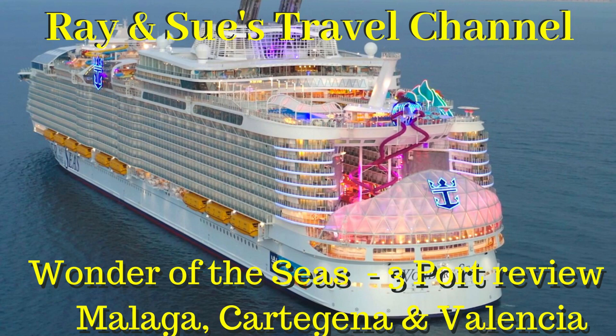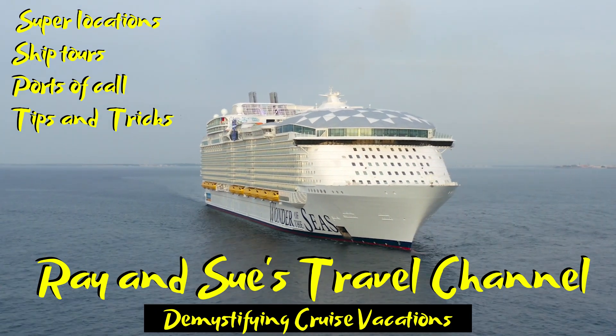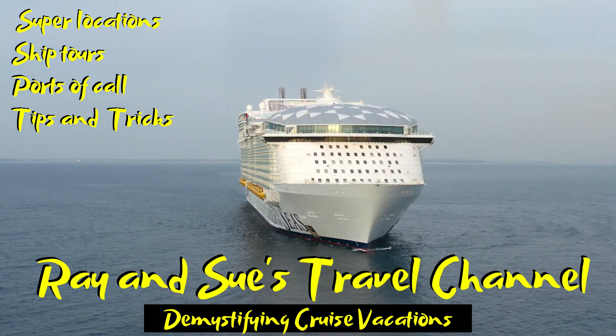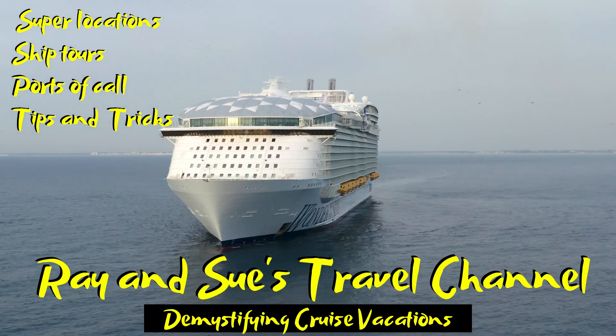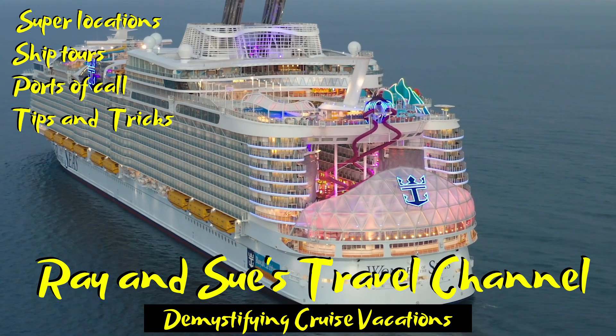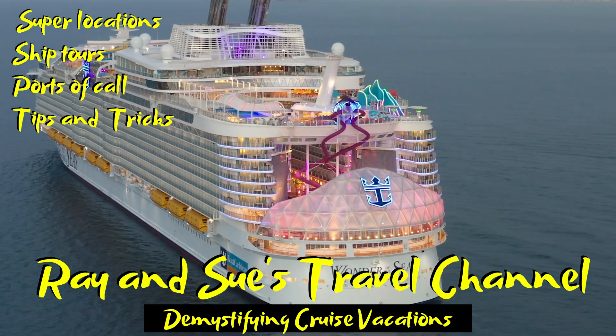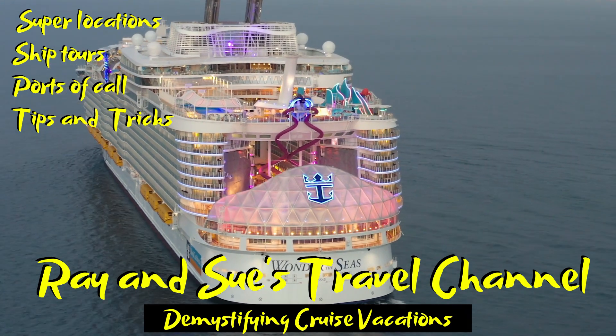Hey cruise fans and welcome back to Ray and Sue's travel channel. It's been our pleasure to share with you the beautiful Wonder of the Seas on our eastbound transatlantic into Spain. In this video we're going to share with you three ports on that trip: Malaga, Valencia and Cartagena.